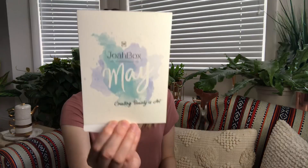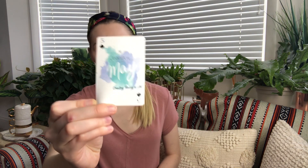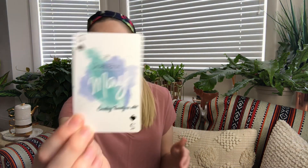This is what it looks like. It says Joabox May and then it'll have everything that is in the box listed here. Also, every month you get a collectible card for a deck of cards. I don't play cards, but it's a cool little extra.